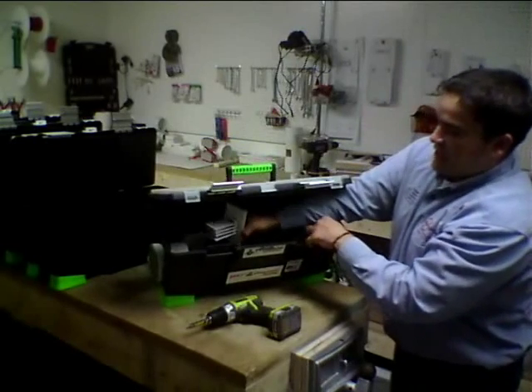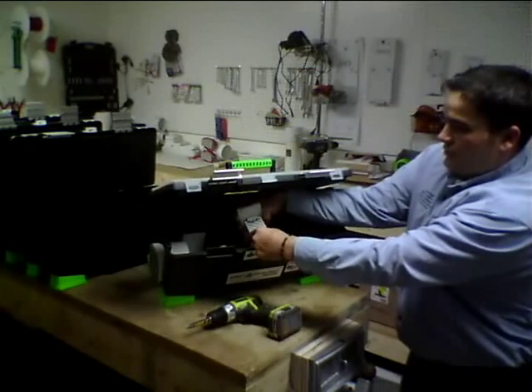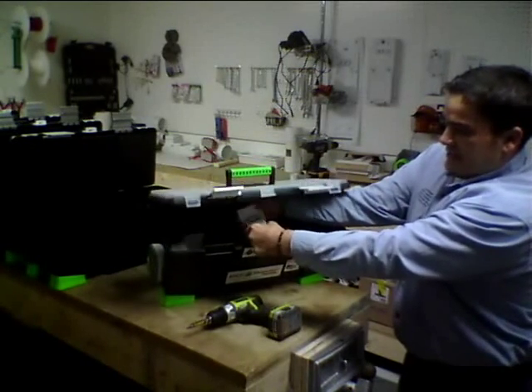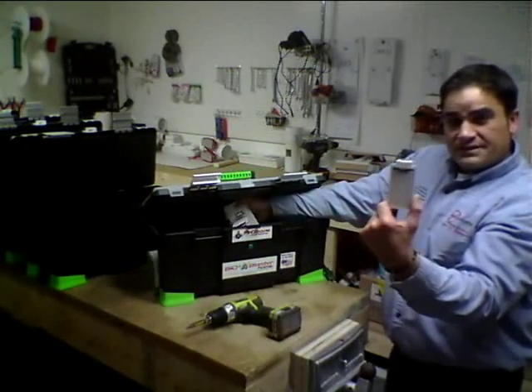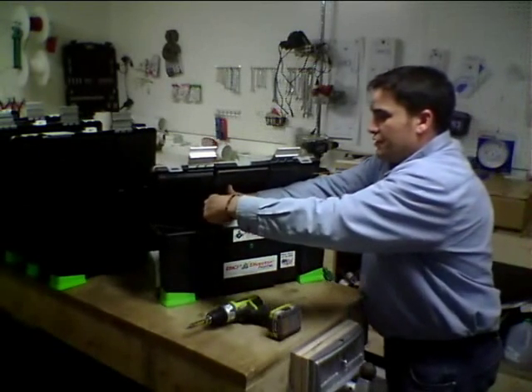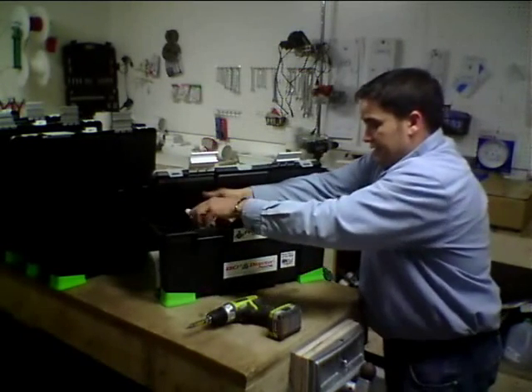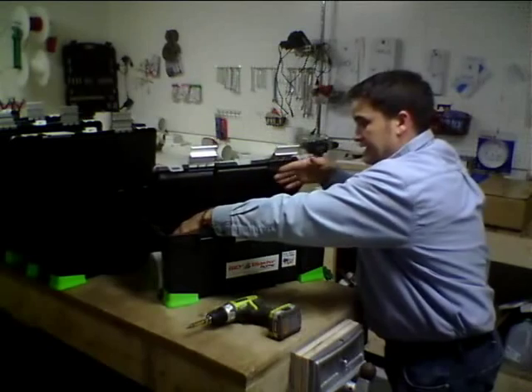Folks, if you ever need to clean your machine, it's just as simple as giving it a tug, pulling out the cell, and then you can clean it off with a cotton ball and alcohol. A five year old can do it, and then it can be reinstalled back into the machine lickety split.